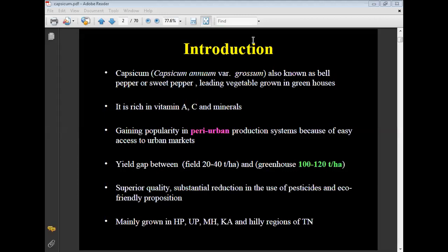Capsicum is a rich source of vitamin A, vitamin C, and minerals. It is mostly grown in urban areas because of easy access to urban markets. The yield gap between field cultivation (20 to 40 tons per hectare) and greenhouse cultivation (100 to 120 tons per hectare) is significant.